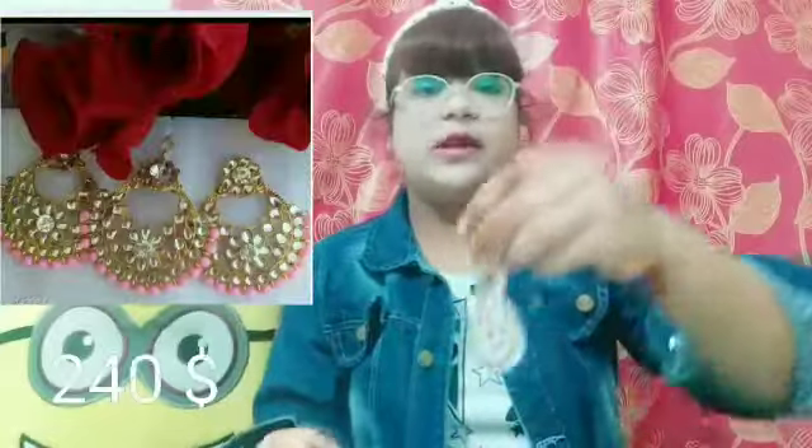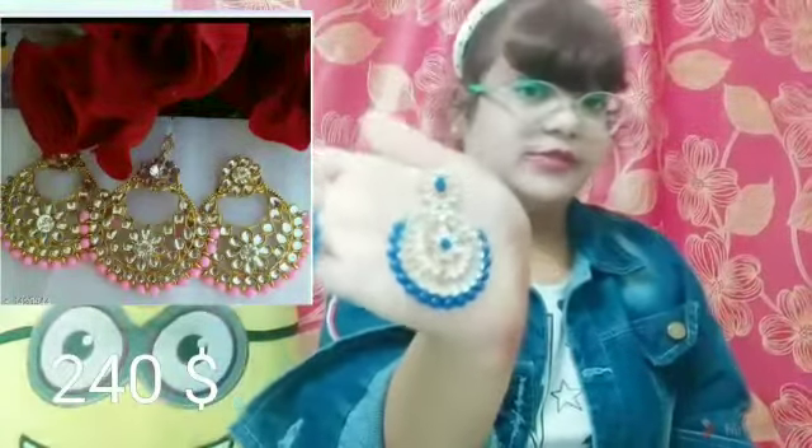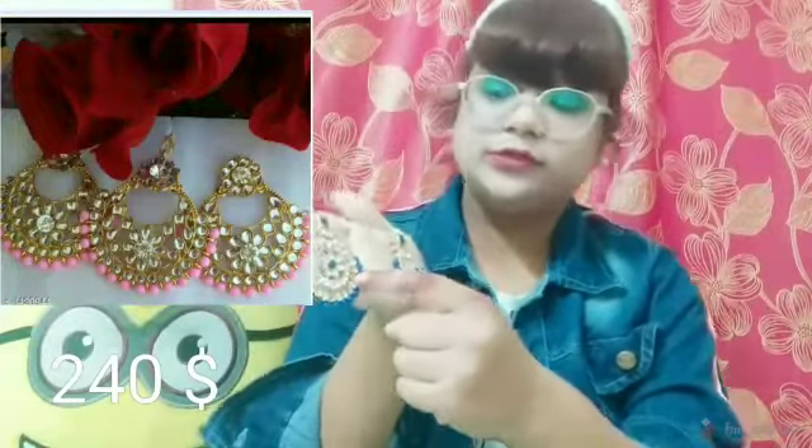Our next product is this maangtika set with two earrings. The maangtika is very big and looks beautiful. The earrings have detailing of blue pearls and kundan work. It matches your Indian outfit and is light in weight, so you can carry it all day and look beautiful and gorgeous.